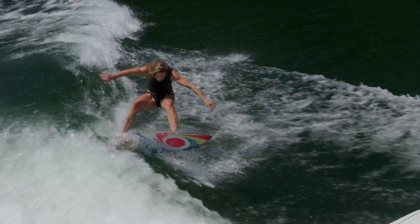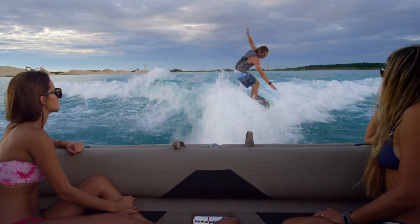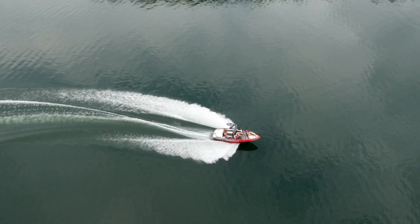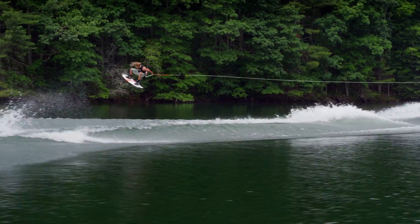Malibu pro athletes Stacia Bank and Tara and Kobi Mikisic consider the 23 LSV the perfect towboat. This 23-footer's unmatched performance, stability, quality, and safety, no matter the conditions, are simply unbeatable out on the water. One session is all you need to know the truth.